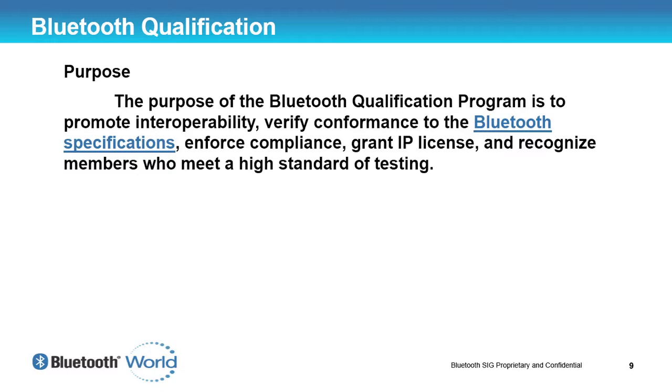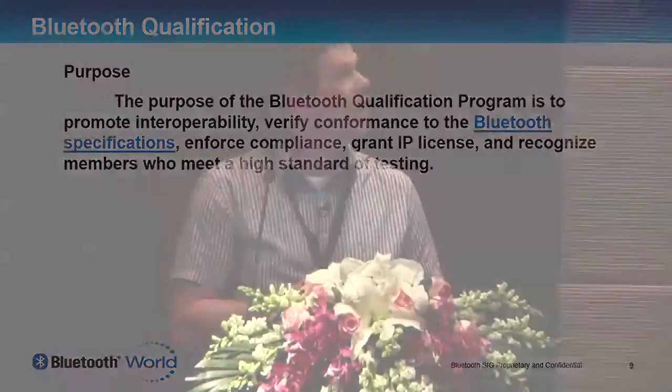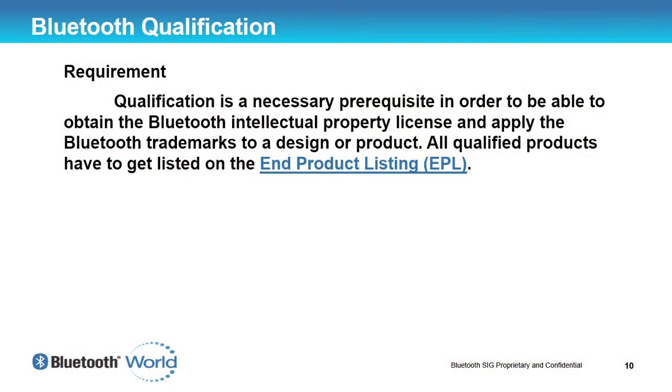If you meet all the Bluetooth requirements, it gives you a good start to ensure that your product is interoperable when it gets to market. We know it doesn't cover everything — I don't think any qualification program could — but it's definitely the start. It also ensures that you meet the Bluetooth specifications and enforces compliance. Bluetooth qualification is a necessary prerequisite of gaining the Bluetooth intellectual property, and with that you get the use of the Bluetooth logos. Having the Bluetooth logo is definitely a selling point for your product.